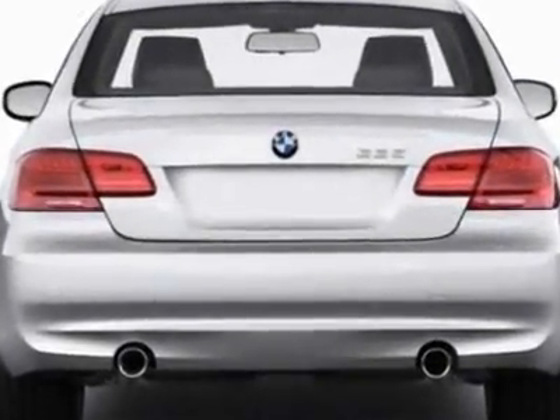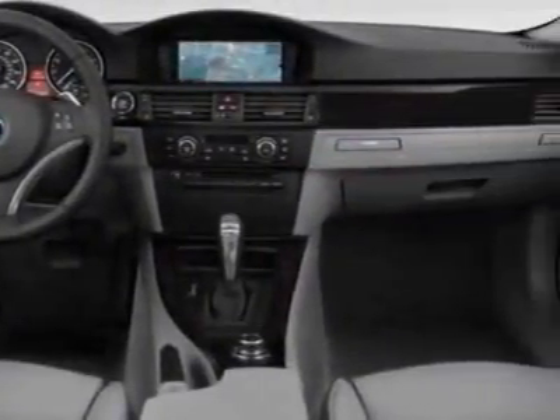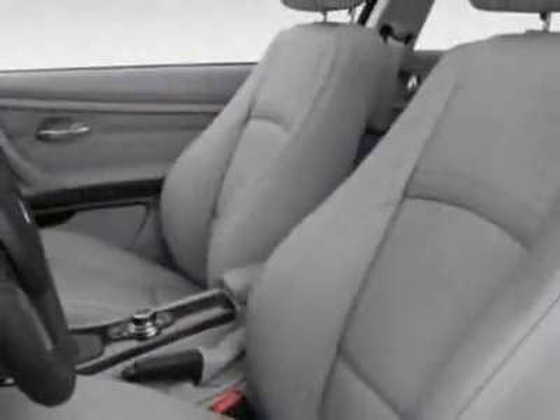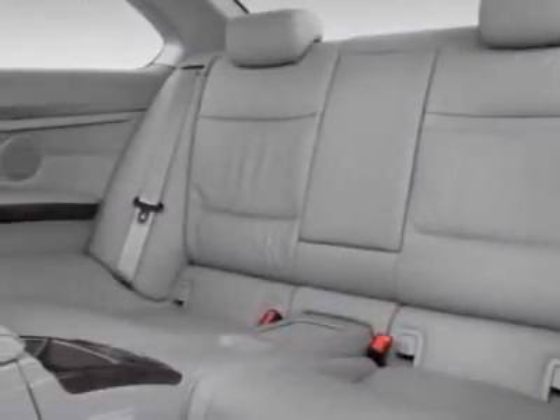Additional options for this vehicle include the heated front seats, navigation, and the premium package. Call 866-462-7124 or email our friendly sales staff today to schedule a test drive.